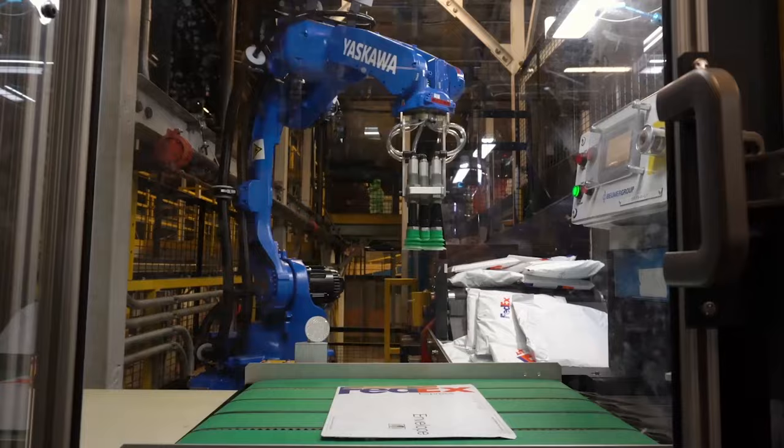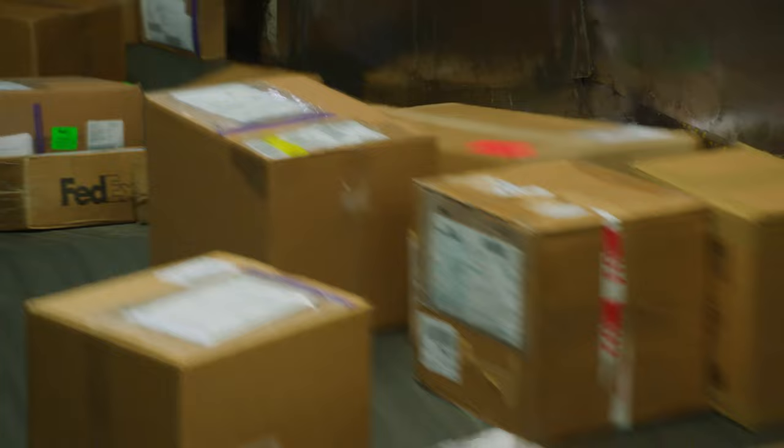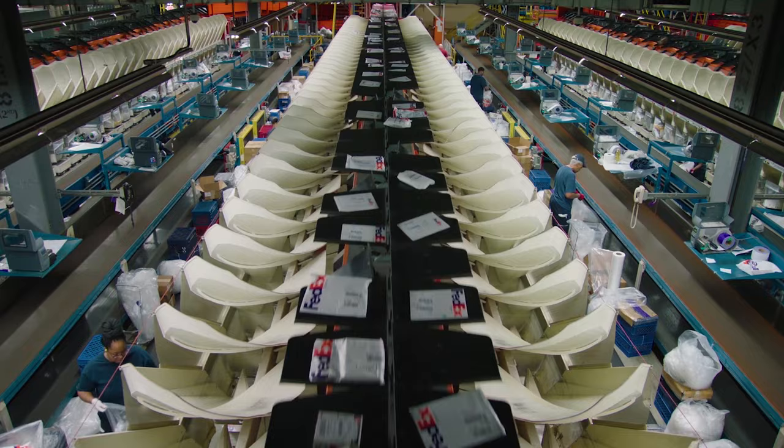We've got a lot of automated systems now. We've got robotic systems, we've got packages that are traveling at much greater speed. We have about 80 miles of conveyor belts, and everything is an effort to make it a faster process. Once a package comes off a truck or plane and is inducted into the sort system, it could be through the entire sort system in as little as 15 minutes.